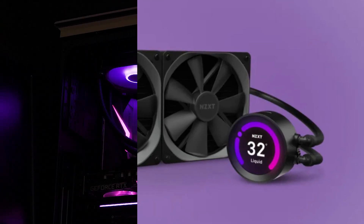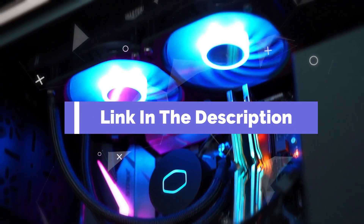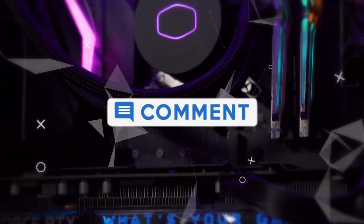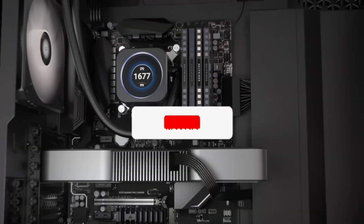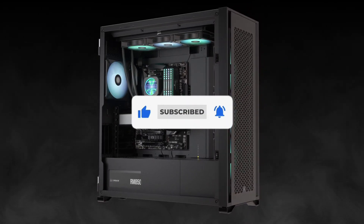That's all for our list of the five best AIO coolers on the market. Head over to the description below for links to more detailed info on each of the products, and remember to leave a comment to let us know your opinion. Thanks for watching — if we helped you out in any way, please hit the like and subscribe buttons. We'll see you guys in the next video.